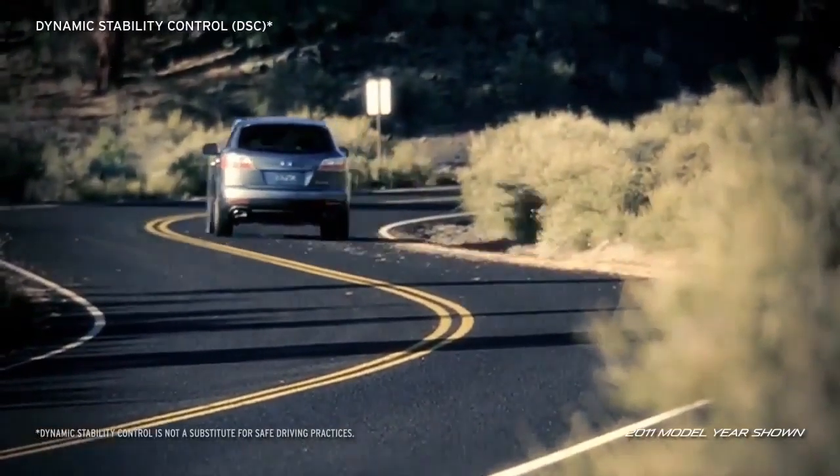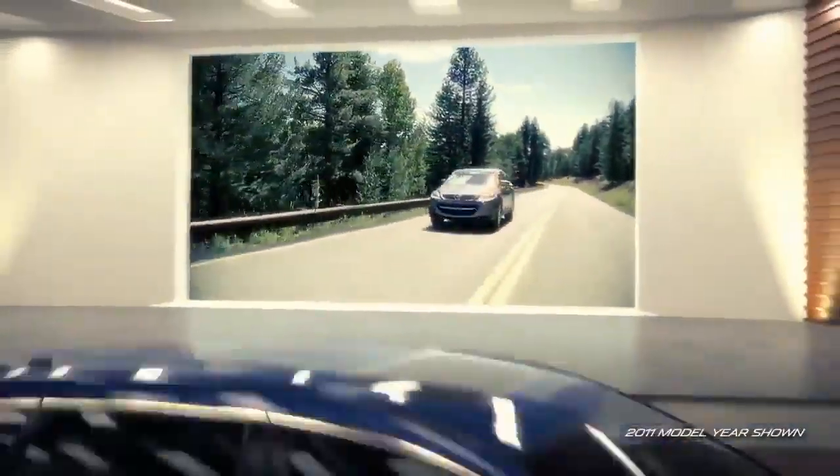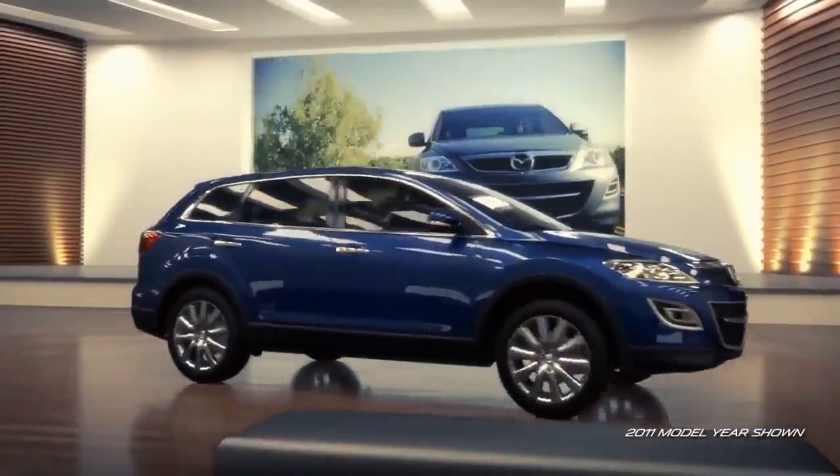With technologies like Dynamic Stability Control and Traction Control, CX-9 provides an exciting combination of performance and handling.